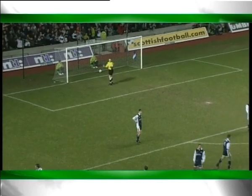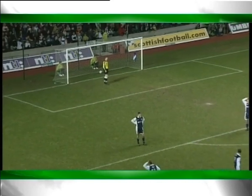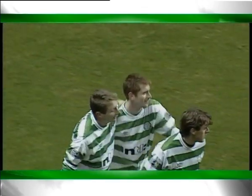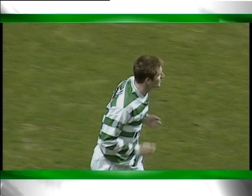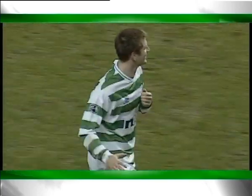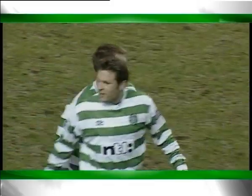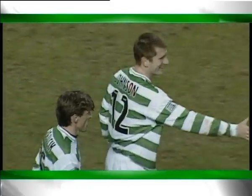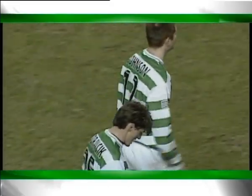Now the referee is running over to the linesman — what's on here? No, the referee ran over to the linesman but Tommy Johnson snapped that little gift. And again he's showing absolutely ideal composure in front of goal. It went his way, but he still had to put it away — and that's exactly what he did.